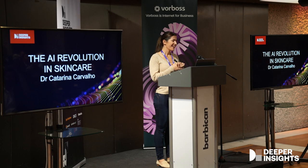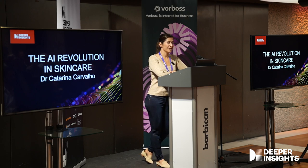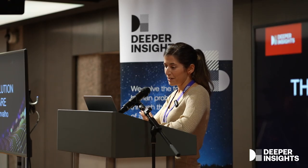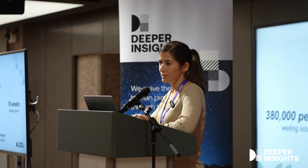Good afternoon everybody. Today I would like to start telling you a story about my mother. A few years ago she was diagnosed with pre-melanoma. She was treated, everything was okay. But this is not only my mother's story — this is actually the story about 13.2 million British citizens.